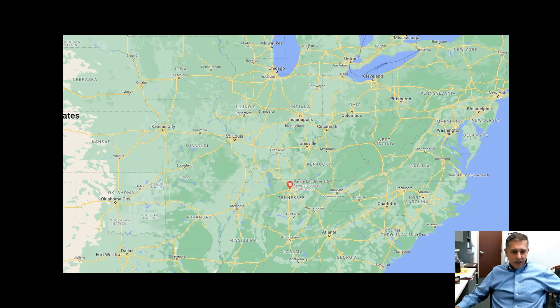Vanderbilt and Nashville occupy a part of the country known as Middle Tennessee. In addition to having every urban amenity you can imagine from the city itself, there are outdoor opportunities for biking, hiking, climbing, and water.